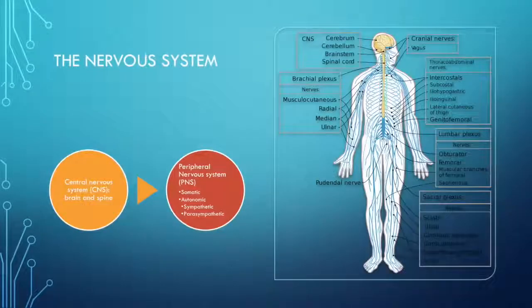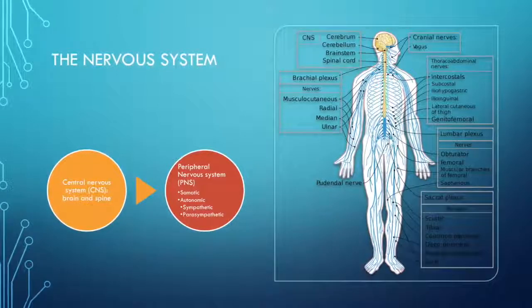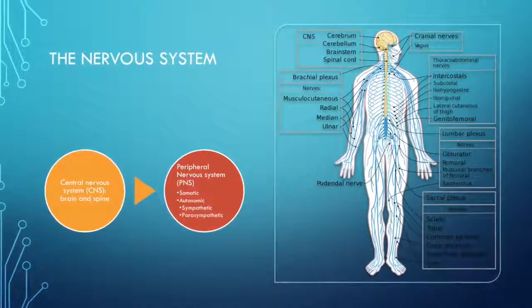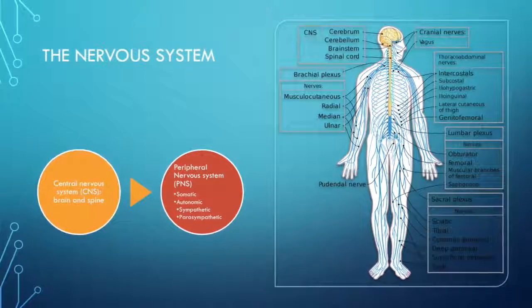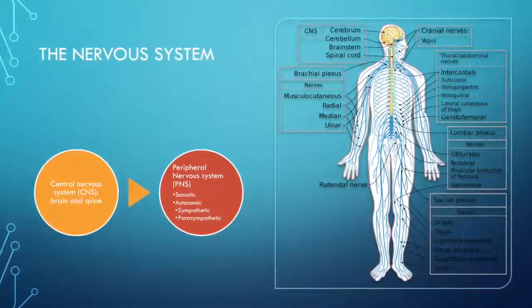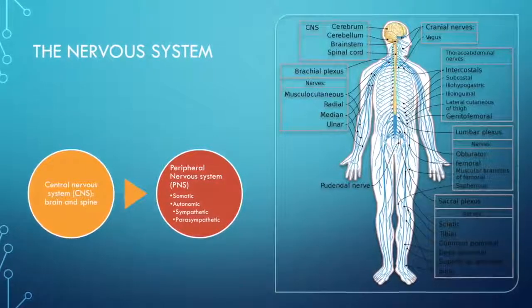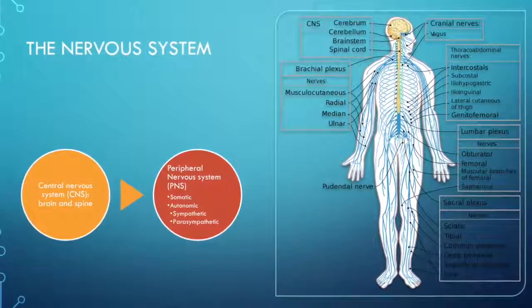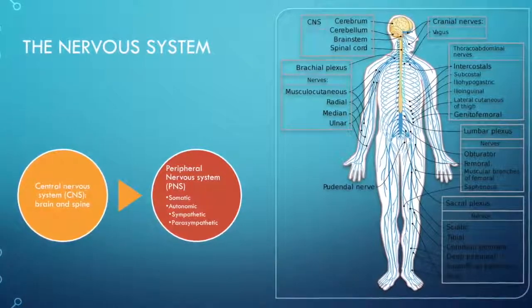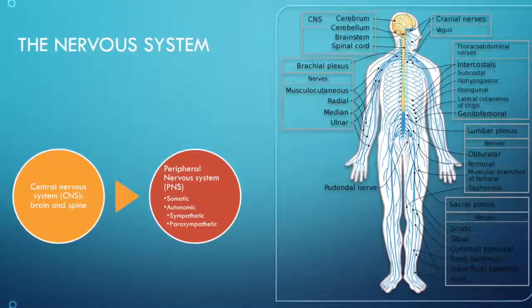The nervous system is separated into the central nervous system, which encompasses the brain and spinal cord, and the peripheral nervous system, which are the neurons in the rest of the body. The peripheral nervous system is further divided into the somatic system, used for sensory input and voluntary motor output, and the autonomic system, like the sympathetic and parasympathetic systems.